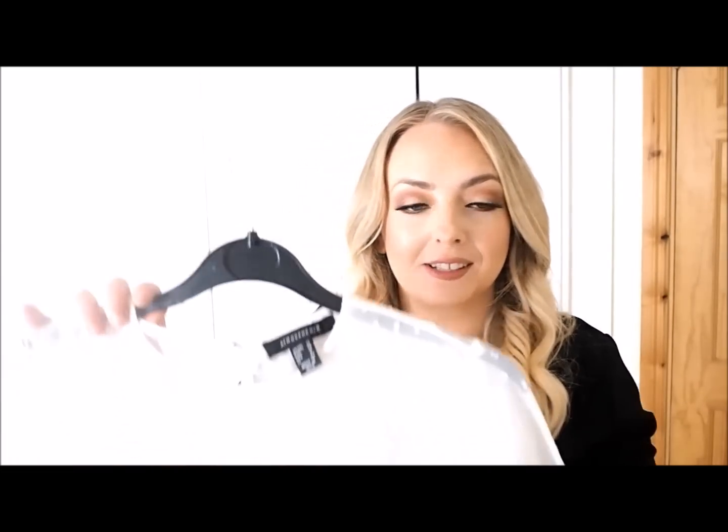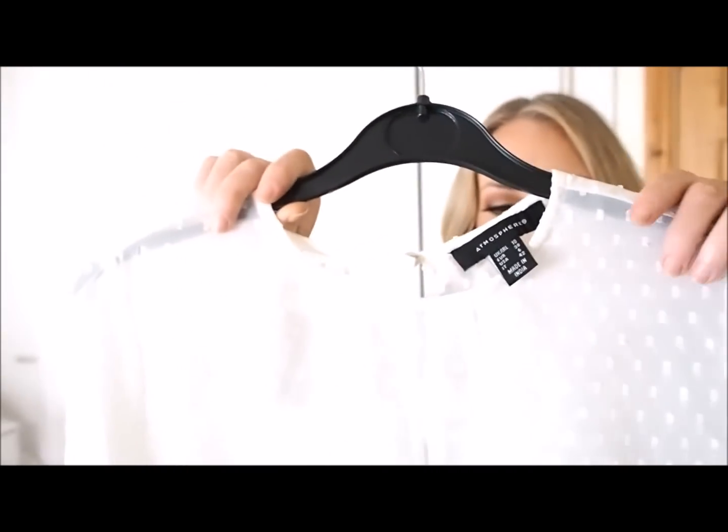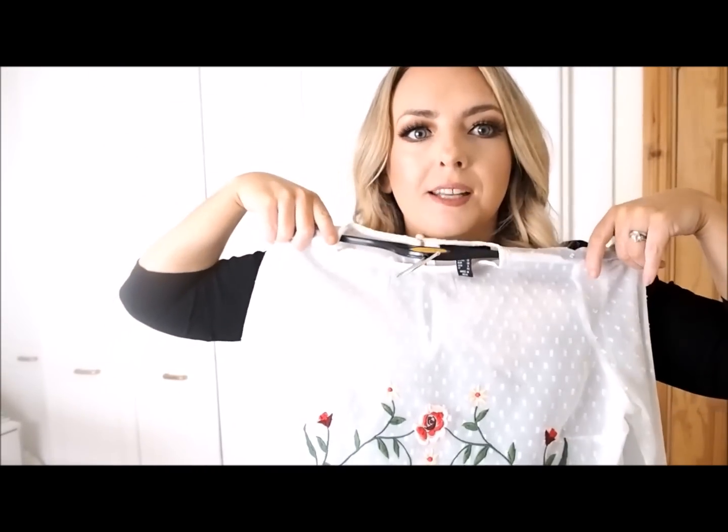This one has a peplum detail and it's got this kind of textured print material — and then a little cuff detail on the sleeve. I think this is gorgeous. I think this was 13 euro as well. Throw it on with denim shorts, everything — and the peplum detail is great for anybody who has a mummy tummy because it hides it.